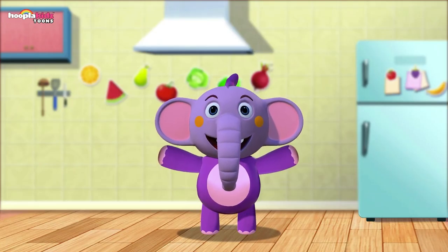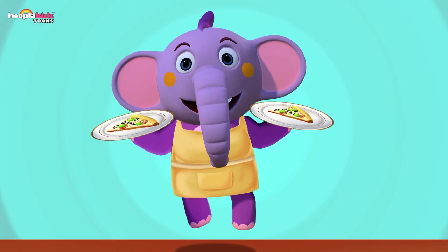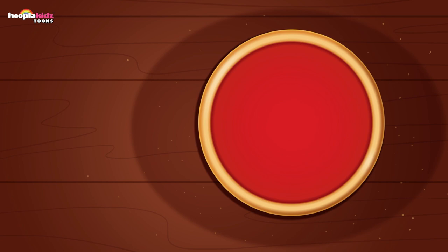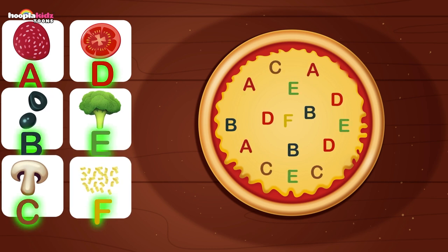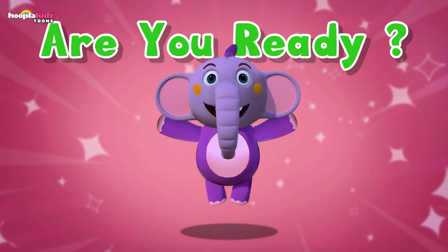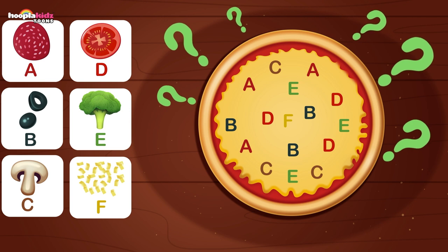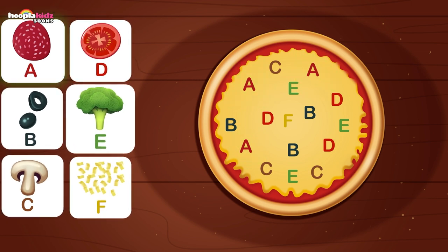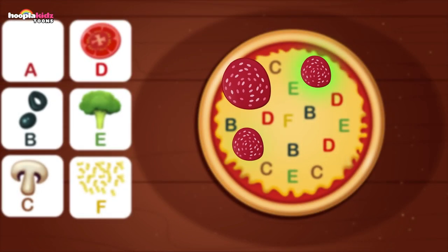Hi kids, I'm Kent the Elephant. How are you today? Today we're going to make a pizza — yum yum, my favourite food. Let's make the toppings! Here's the pizza with the tomato sauce and the cheese on it, ready to top. Here are some letters on the pizza to match. We are going to top the pizza using the letters in the alphabet. First letter is letter A — which topping has letter A? It is this one — pepperoni! Let's place it on all the A's. Well done!